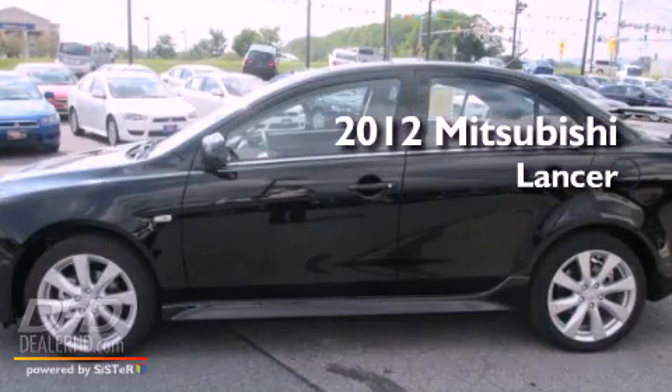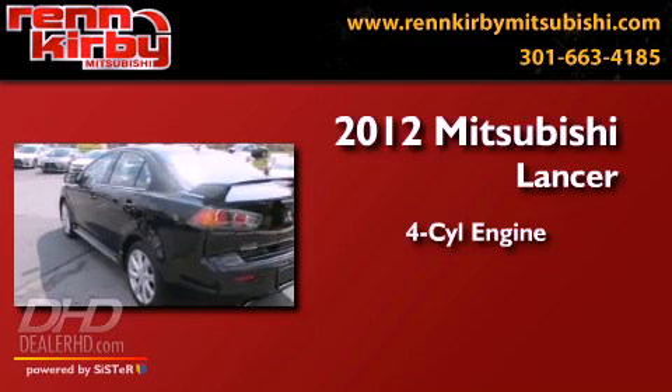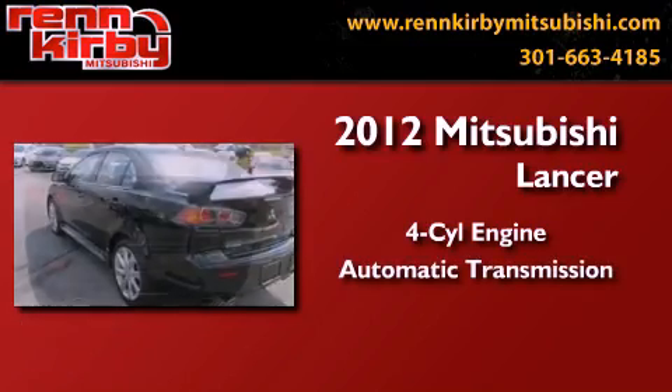This is a brand-new 2012 Mitsubishi Lancer. It features a four-cylinder engine, an automatic transmission, and all-wheel drive.